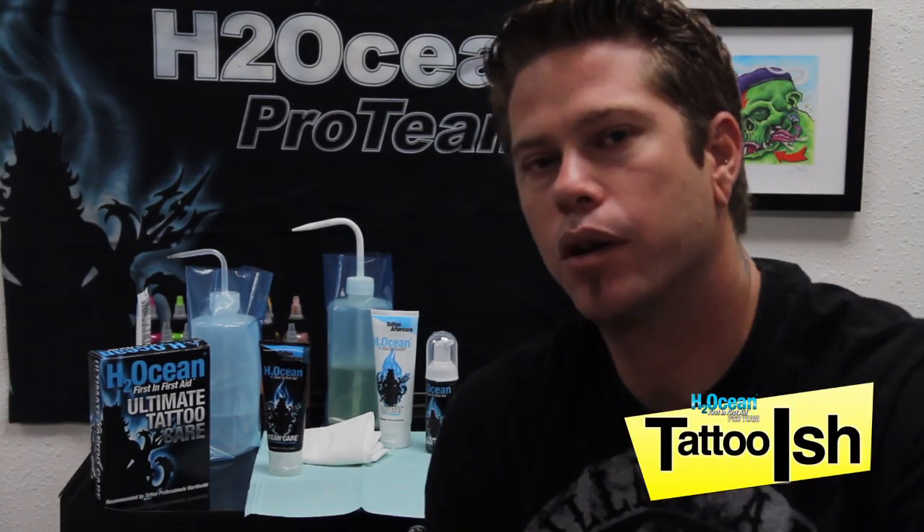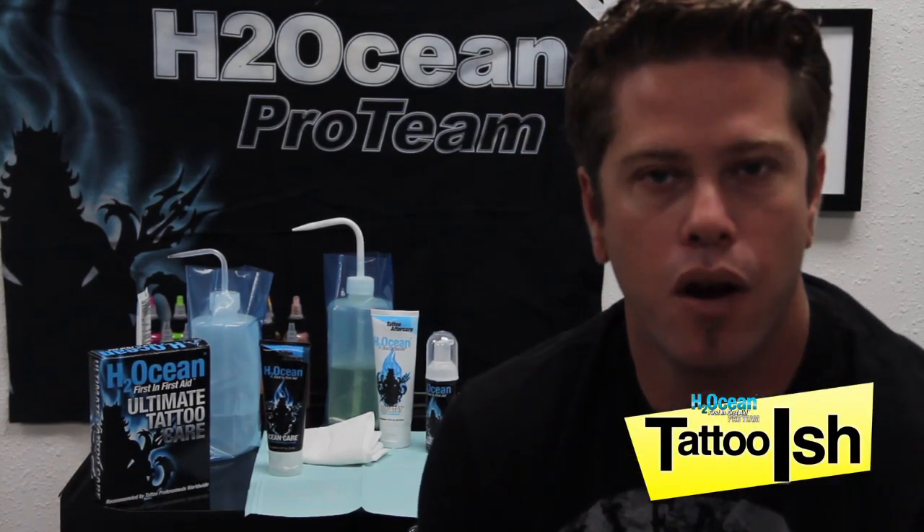Hi, this is Tattooish, H2Ocean pro team member. Today I have one question for you and the question is: are you aftercareless?